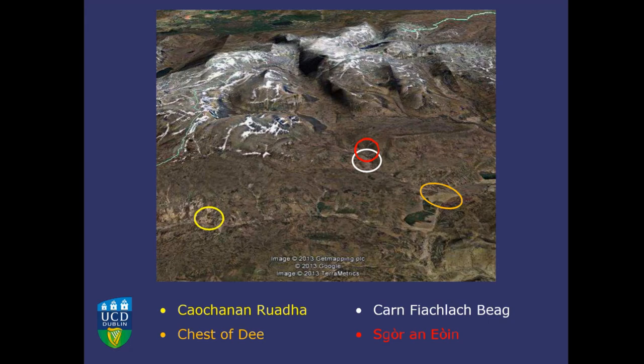All of the work I'm going to be talking about is in the Mar Lodge estate in the upper reaches of Glendee in Aberdeenshire. Braemar is just off to the side. The Dee runs up into High Glendee with the High Cairngorm plateau to the north, and we have sites in Glendee itself at the Chest of Dee, just where the Dee joins the Geldie, and on the Geldie as well.